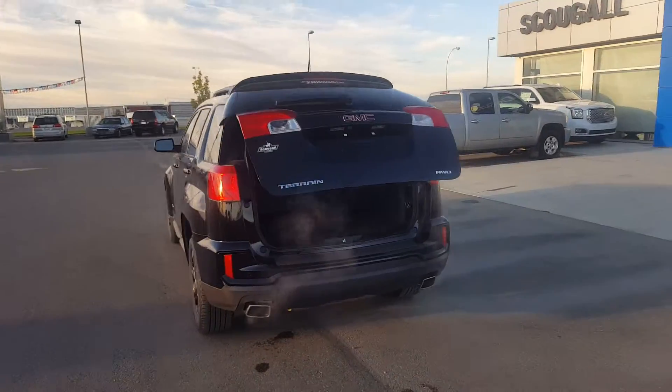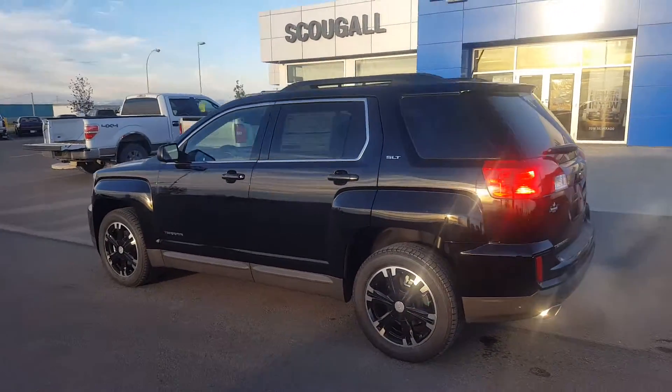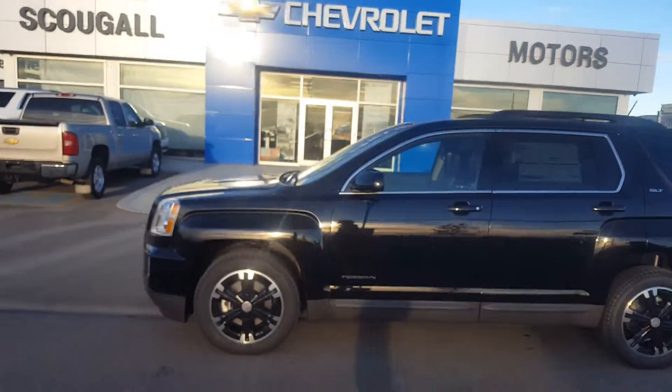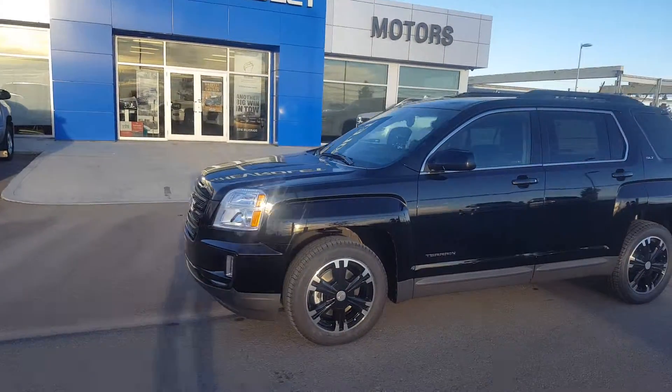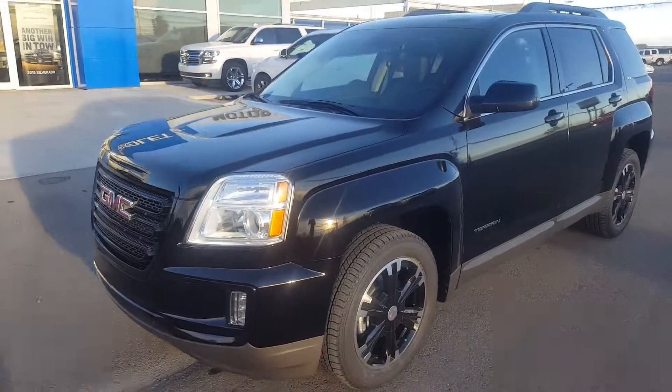This great looking 5 passenger SUV has an average fuel economy of 13 liters per 100 kilometers. It is listed on our website for just over $43,000. Give us a call today at 403-553-3311 or visit us on the web at scugomotors.com.